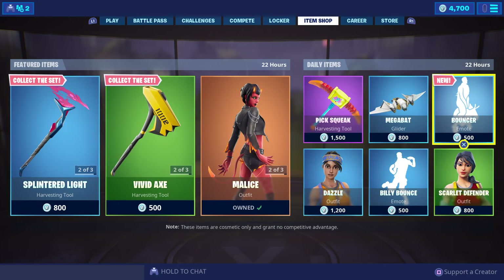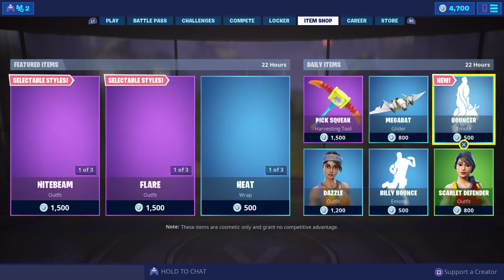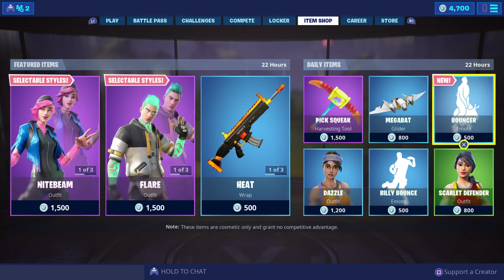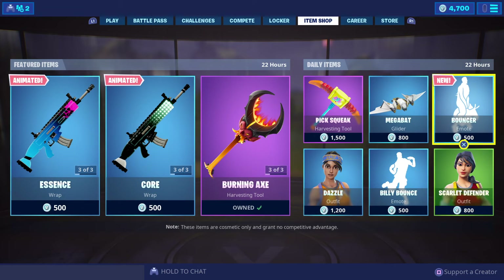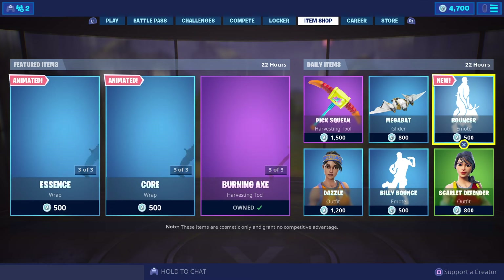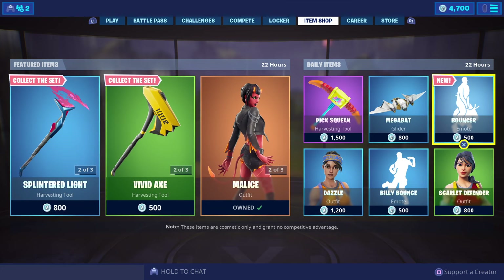The featured and daily items will be in store until Sunday the 23rd of June 2019. Times: 9:30 a.m. Darwin, Northern Territory and South Australia; 8 a.m. Western Australia and Perth; 10 a.m. on the East Coast — Brisbane and Queensland, Sydney and New South Wales, ACT and Canberra, Victoria and Melbourne, and Tasmania and Hobart.